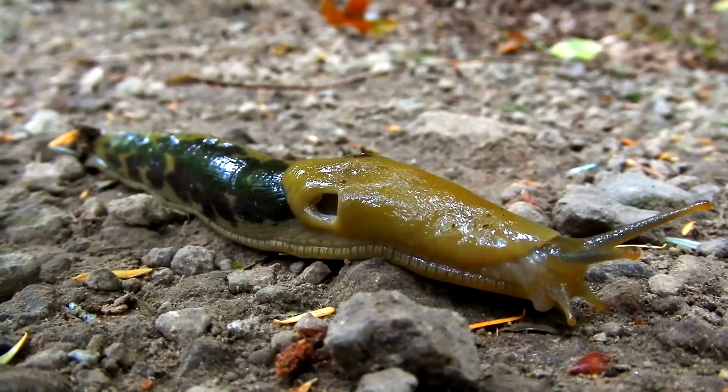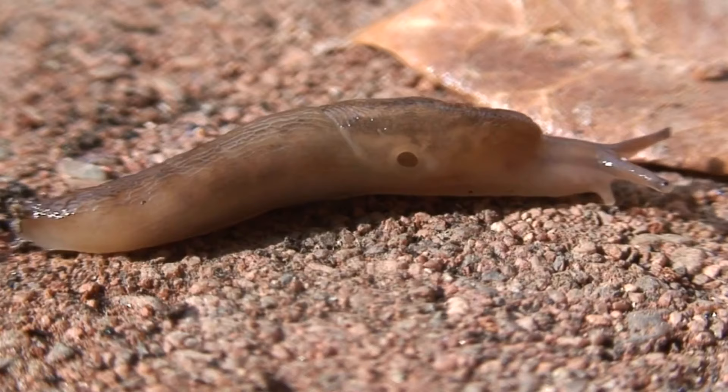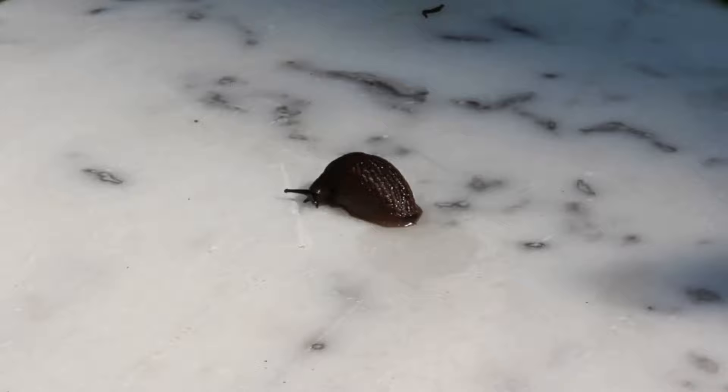Slugs themselves are eaten by pretty much anything that can find them: birds, mammals, reptiles, amphibians, not to mention all kinds of invertebrates. Sometimes the mucus that slugs produce can make them taste unappetizing. Plus, they're really good at squishing their bodies into a ball, making them almost impossible to pick up. So the lack of a shell isn't a complete loss.